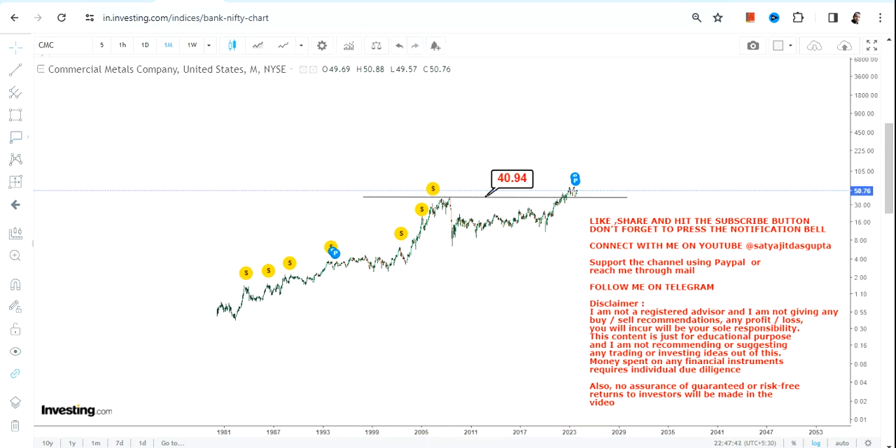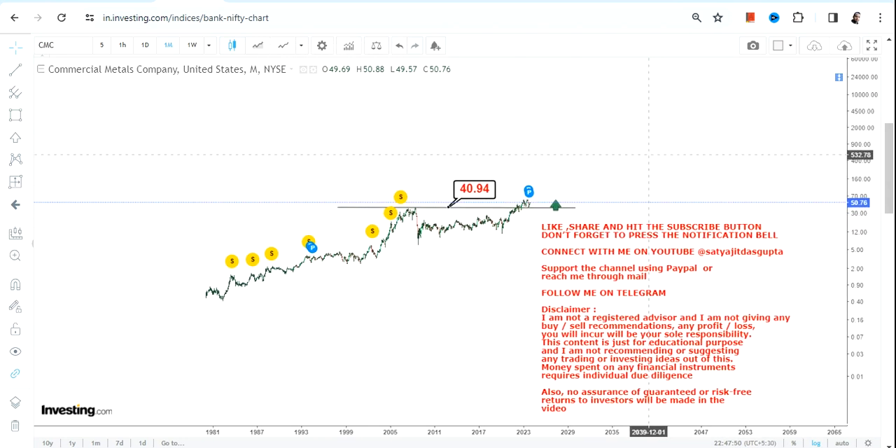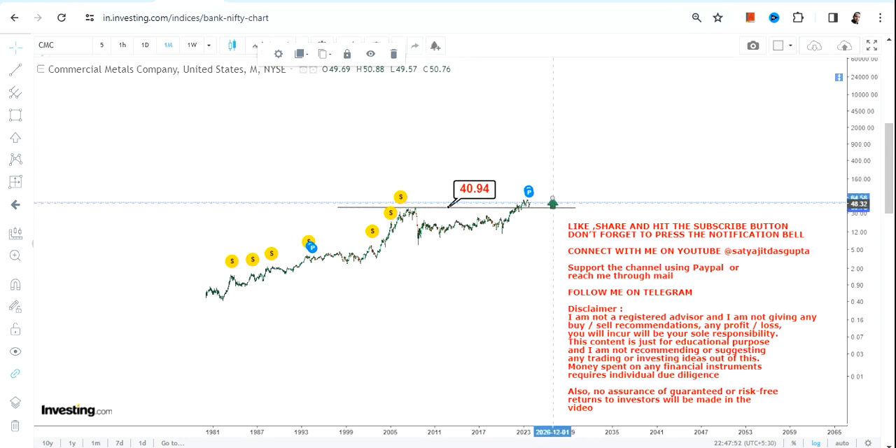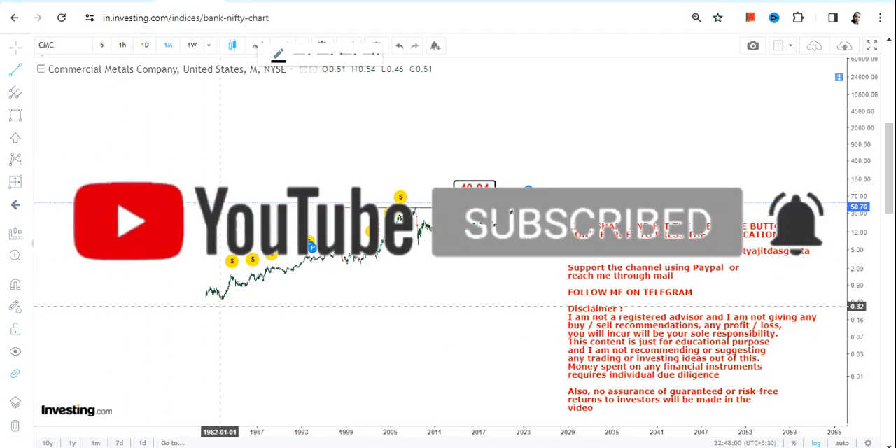What we want now is sustainability at or above the breakout level, which is $41. Please do not go below $41 — that's the first and most important thing to watch. The stock must not fall below $41, which is your support and stop loss.